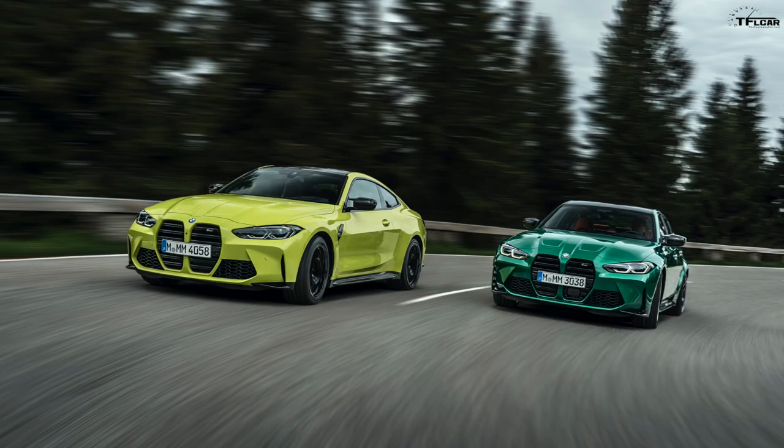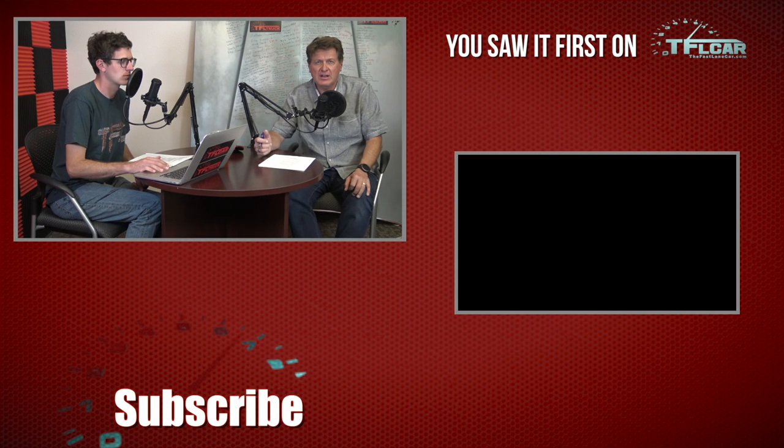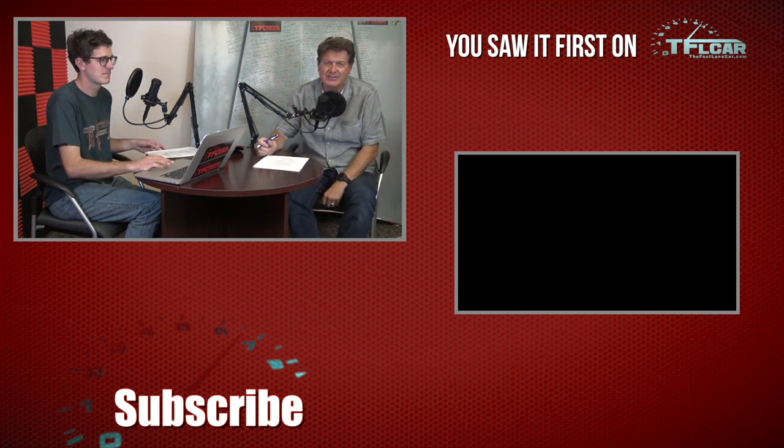Let us know in the comments what you think of the new M3 and M4. Is the grille a trendsetter or has BMW gone one step too far? Check out TFLcar.com for the latest new car reviews. If you're listening to the podcast and want to see pictures, head to TFL Talk on YouTube. Thanks for watching — see you next time.